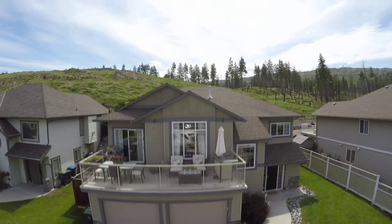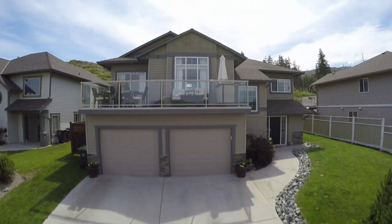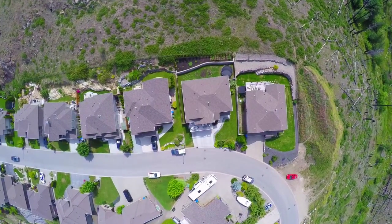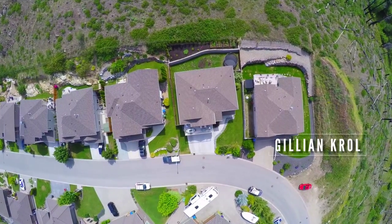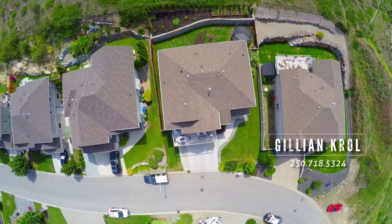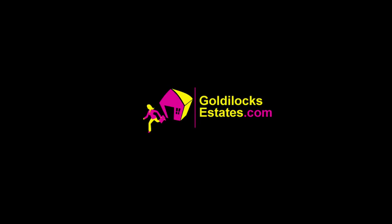This home offers you the neighbourhood you desire for your family and the beautiful scenery that Kelowna is known for. For more information on 5234 Cobble Crescent or to view this immaculate home, please contact Jillian Kroll with Goldilocks Estates at 250-718-5324 or info at GoldilockEstates.com.